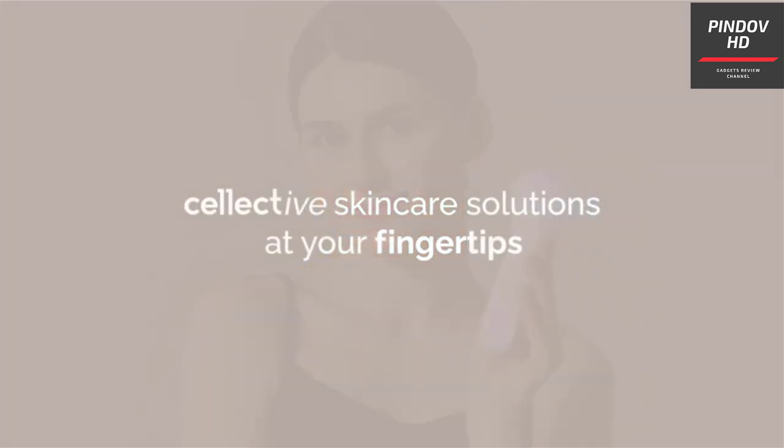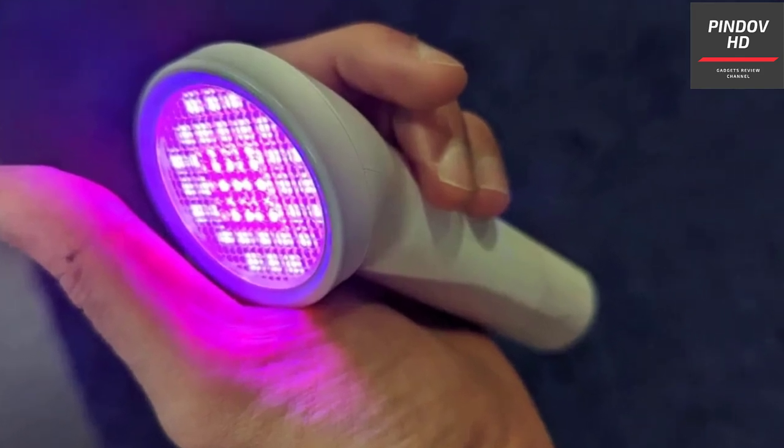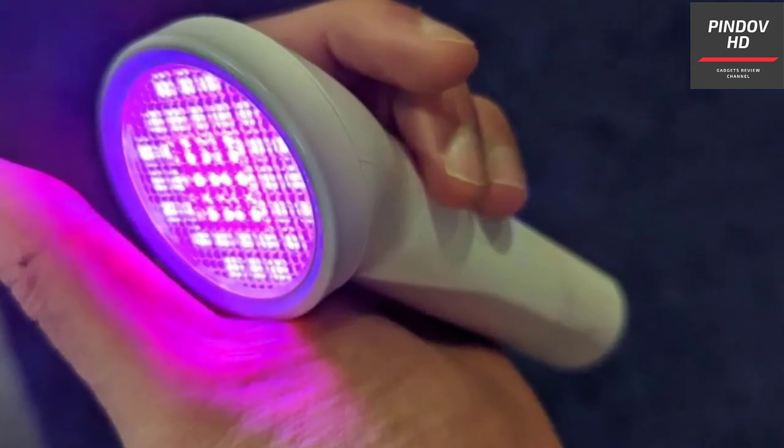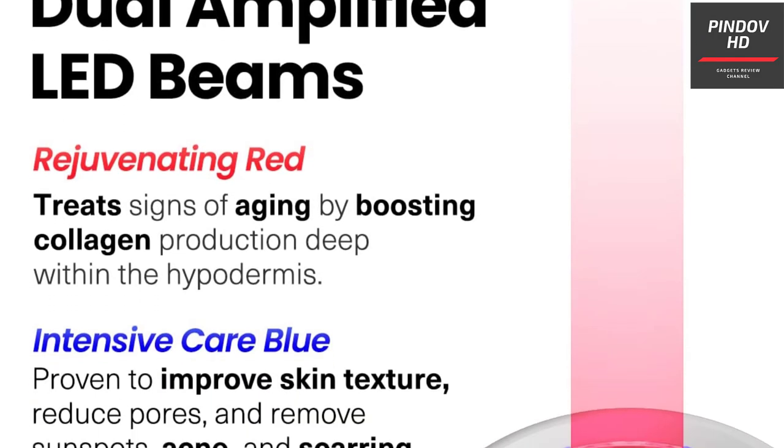If you use the product every day, you are expected to see results in about 4 weeks for acne and 7 weeks for wrinkles. They recommend using it for about 15 minutes per session. One cool feature is that the device auto turns on when it is near the skin and auto turns off when you take it away.